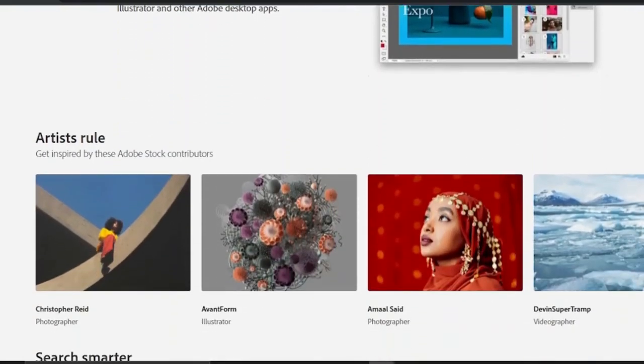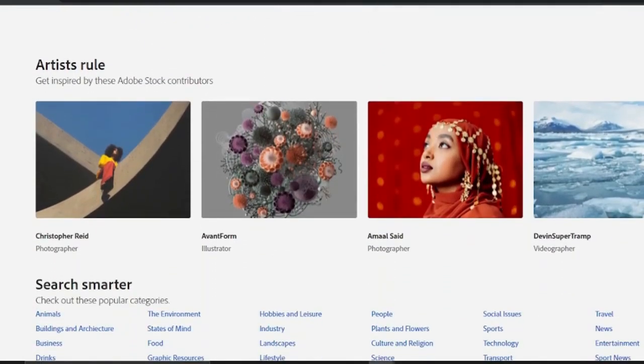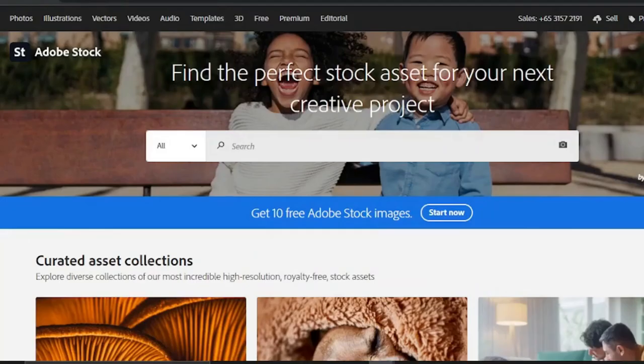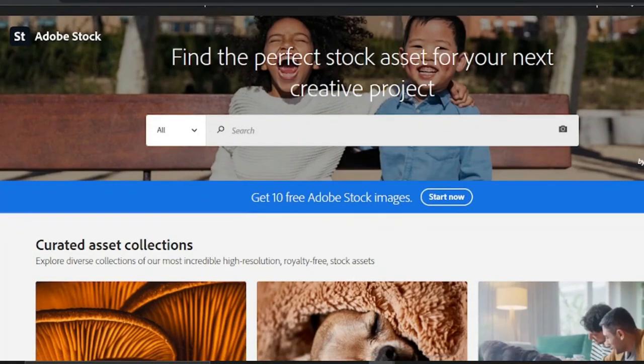With Adobe Stock, contributors can earn anywhere from 20% to 60%. Adobe Stock does not require you to give them sole-selling rights to your photographs, unlike some other markets. As a result, you can simultaneously sell on Adobe Stock and other sites. Given Adobe's size, it's probable that Adobe Stock will continue to be a popular site for stock photography buyers and sellers.